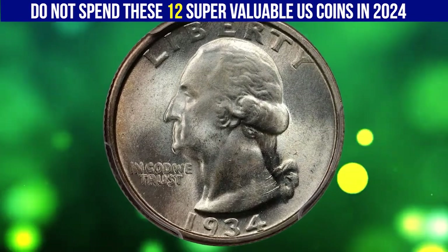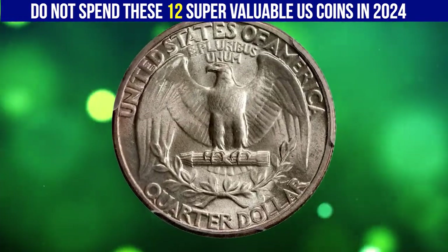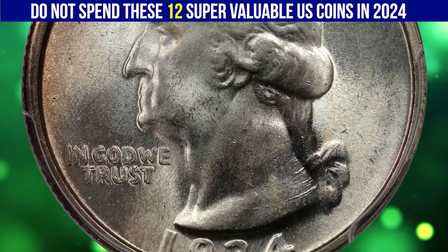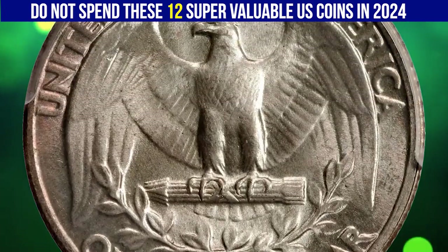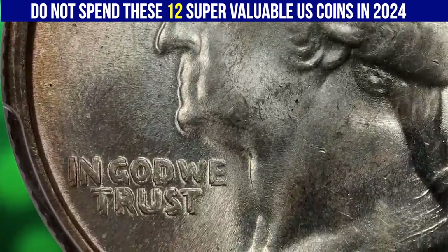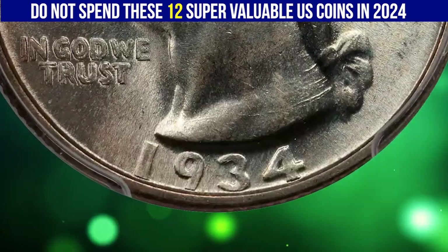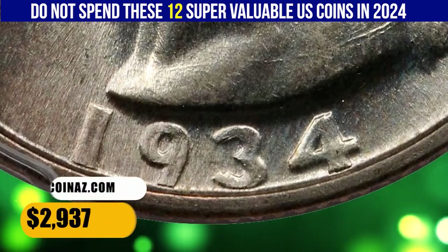This is a 1934 Washington quarter with double die obverse, graded MS 65 plus by PCGS. Dramatic doubling is readily evident on 'In God We Trust.' This flashy, vibrantly lustrous specimen is mounted in a Stella Colbert registry set, with supremely icy white surfaces and bold striking definition — nearly pristine on both sides with simply outstanding eye appeal. It sold for $2,937.50.